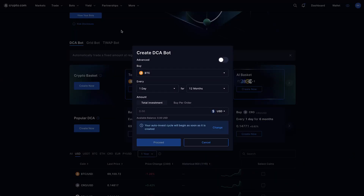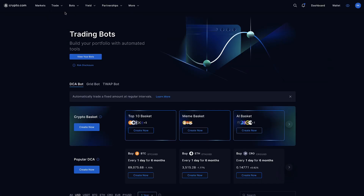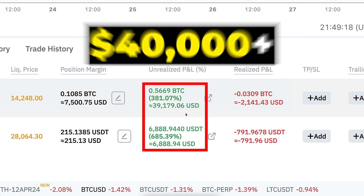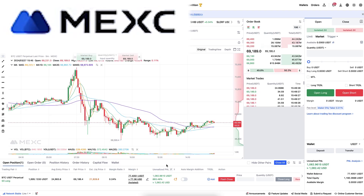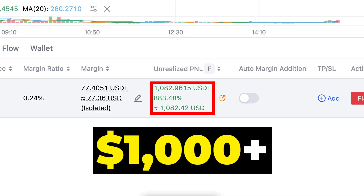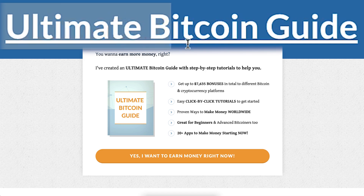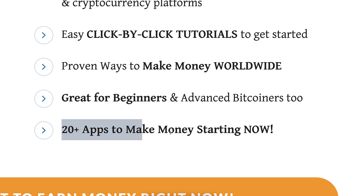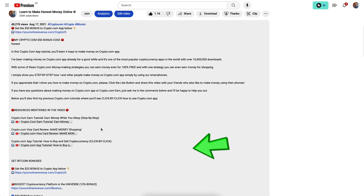Depending on your location, derivatives trading may not be available on crypto.com. In that case, alternative platforms like Bybit are an option — with two trades I earned over $40,000 in profits there. For trading privately even in restricted countries, MEXC Global Exchange is a great option where I earned over $1,000 with just one trade. If you want more alternatives that work worldwide, including in restricted countries, get my ultimate Bitcoin guide for 100% free — it includes over 20 apps with click-by-click tutorials even for beginners.